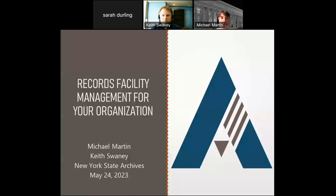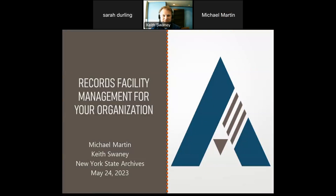And without further ado, gentlemen, are we ready? Are we excited? But of course. I'm going to hand presenter privileges off to Michael. And away you go, gentlemen. Okay, thank you very much, Sarah.